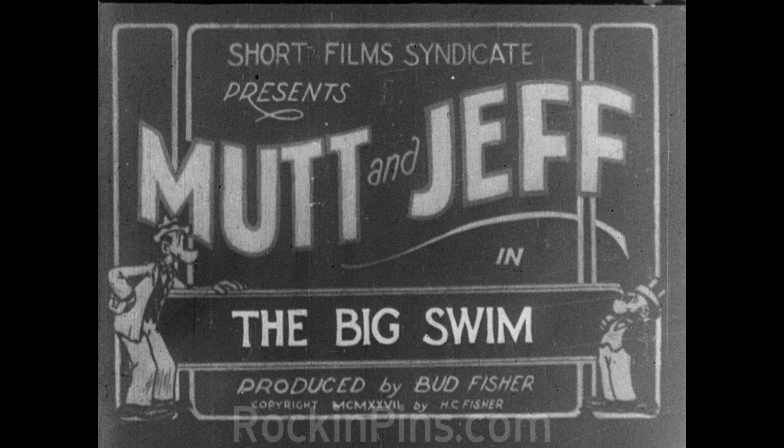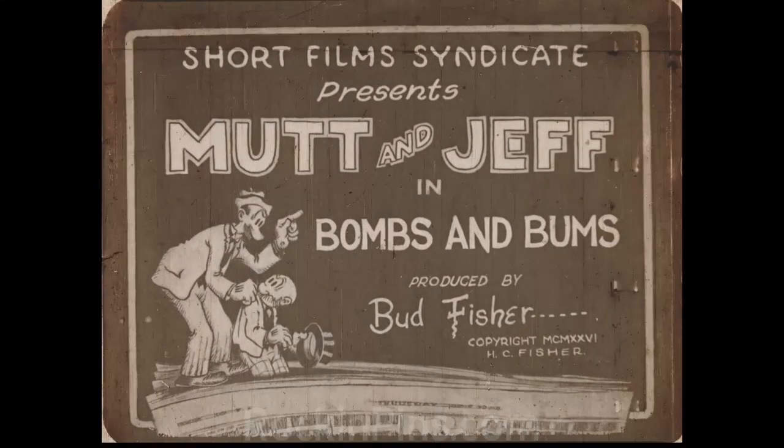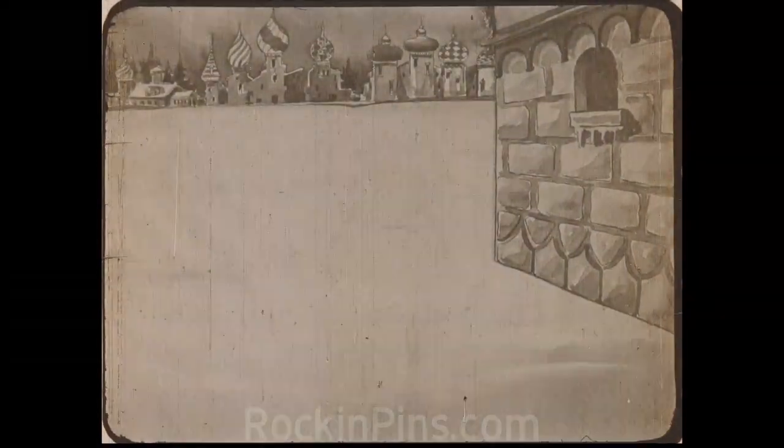This one right here — yeah, that's the one that you gave me. I loaned this one to you, yeah. Bombs and Bums. But we're gonna start with this. Now, that one came from the Library of Congress. Correct. And actually, they also gave me the Big Swim — but they gave me a 35. Well, that probably looks nicer, depending on the splices, of course.